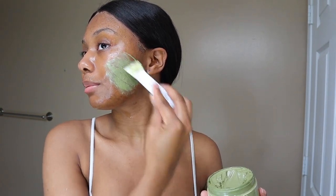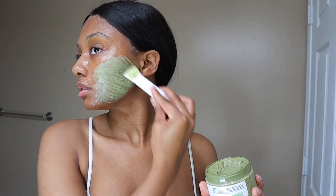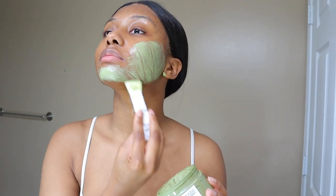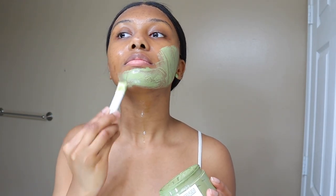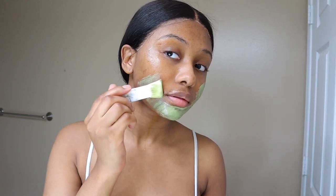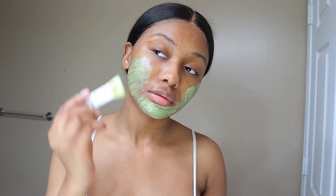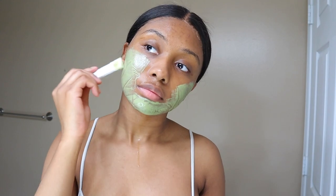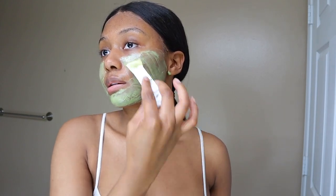I wet my face a little bit too much because it's kind of sliding around, but it'll dry. I really make sure I get it on my pores and my nose.